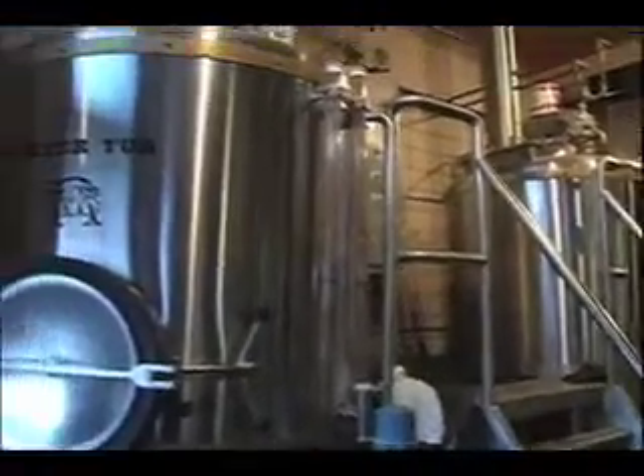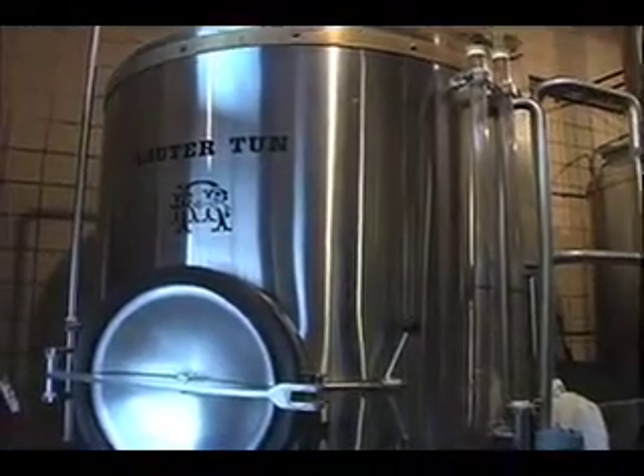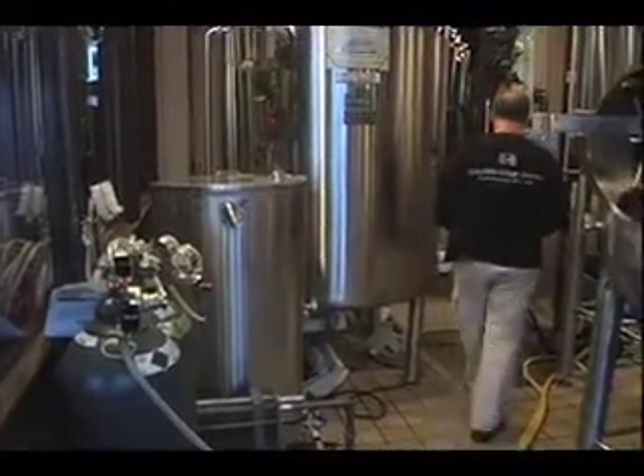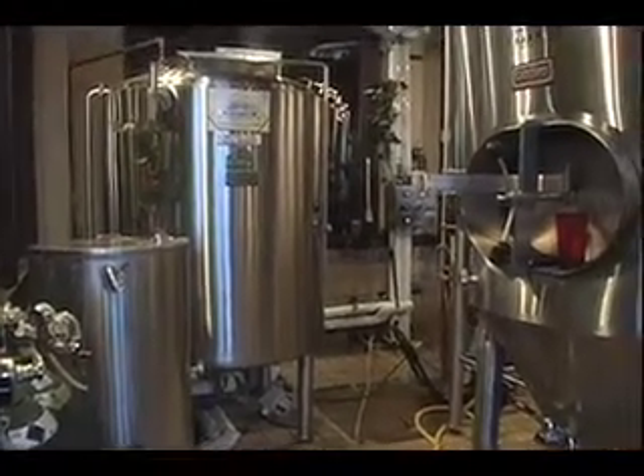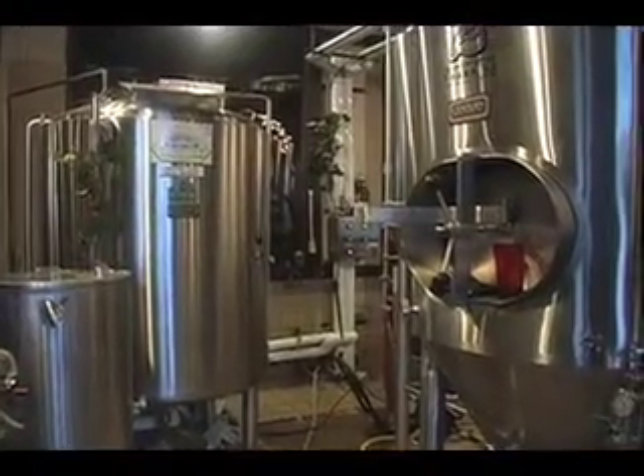It's a seven barrel system where we're gonna get basically seven barrel yield at the end of fermentation, hopefully. We have seven and fourteen barrel fermenting vessels so we can do double batches of certain beers and single batches of other ones, depending on what we need and how fast we go through it.